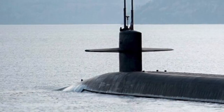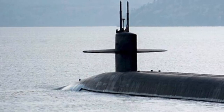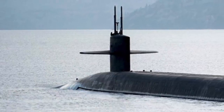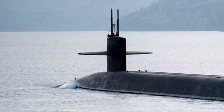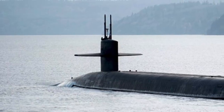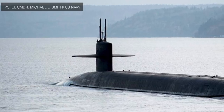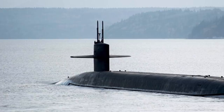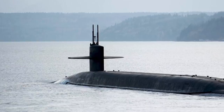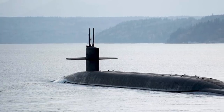The Ohio-class submarines are the largest submarines ever built for the U.S. Navy, with a displacement of 16,764 tons. They have a length of 560 feet and a speed of around 20 to 25 knots. Being nuclear-powered, they have unlimited range and endurance, limited only by food supplies. Each Ohio-class submarine has two crews of 154 officers and enlisted personnel, designated Gold and Blue, who take turns on patrols lasting an average of 70 to 90 days underwater.